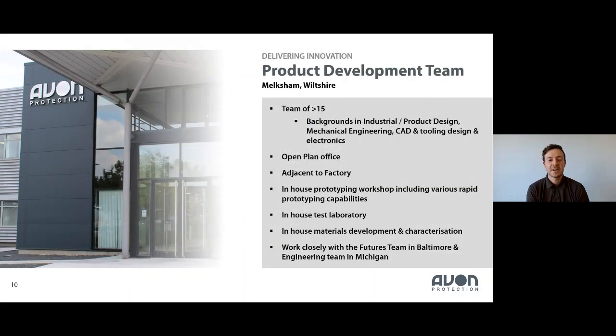Focusing on our UK team — our product development team consists of over 15 people with varying backgrounds: product design, industrial design, mechanical engineers, CAD specialists, tooling specialists, and electronics experts. We work in a large open plan office, which gives us great communication with other departments — finance, operations, marketing — and being right next to the factory is a massive benefit. You can see your design coming to life, get hands on, and get feedback from production workers to improve future designs.